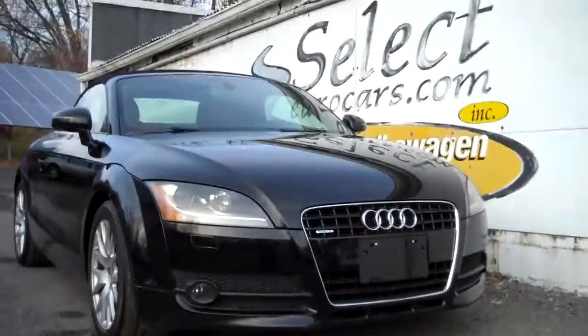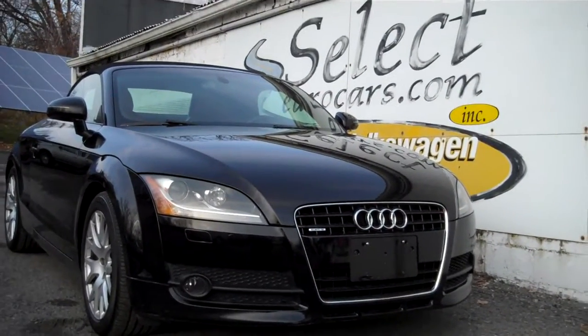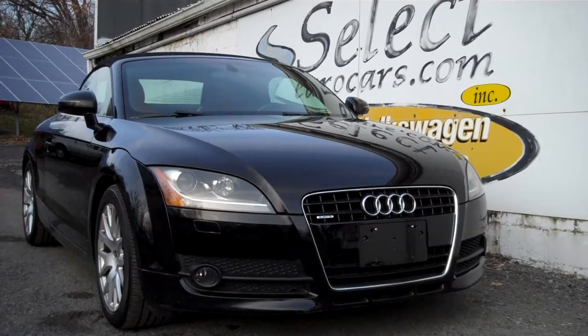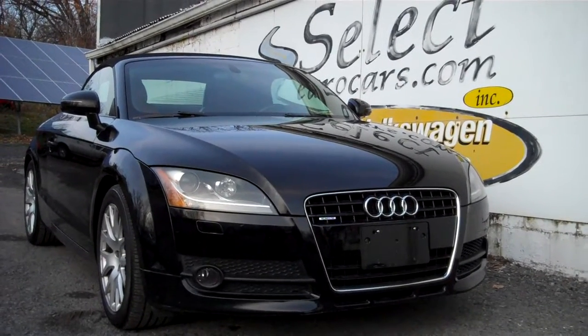This Audi is sold with our six-month, six-thousand-mile warranty here at Select Your Cars. We have available and strongly recommend extended service contracts — we offer the gold standard with terms up to four years, which makes a whole lot of sense.